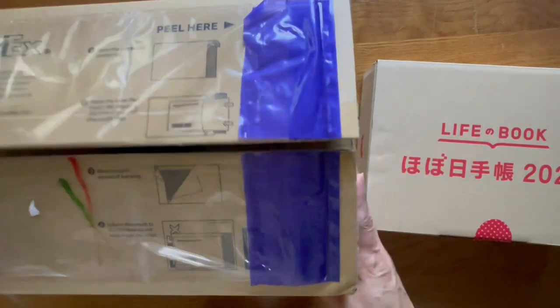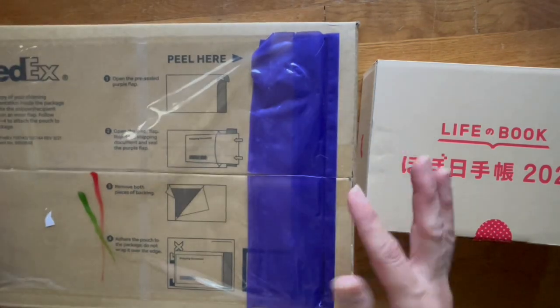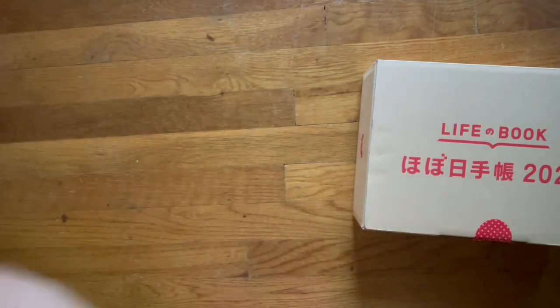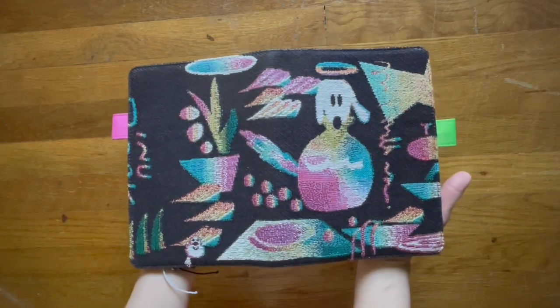This box is in pretty good condition other than this corner, but nothing was damaged. So let me move it aside. In this box — it is pretty small — I did receive the A5 dog cover.